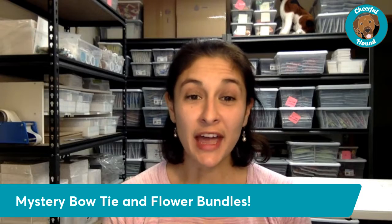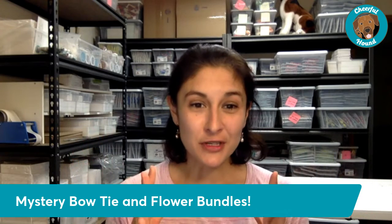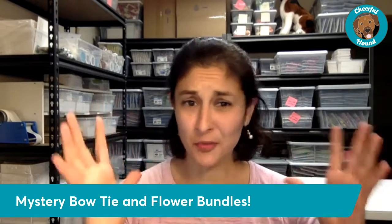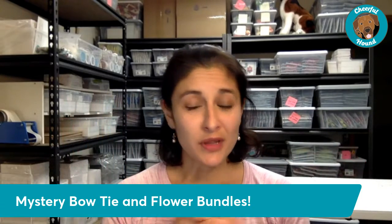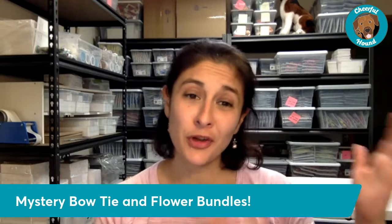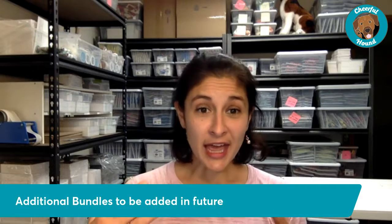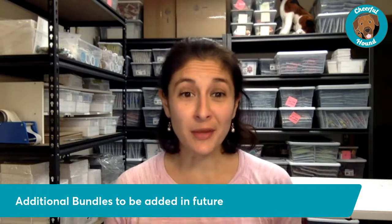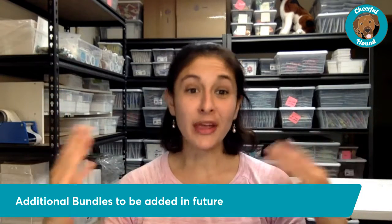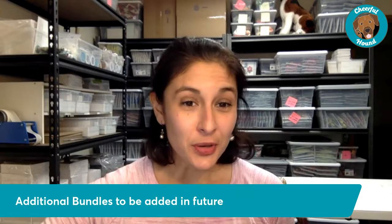We also have mystery bow tie and mystery flower bundles — if you want to be surprised with different style options for your dog, these are really fun. We've got all different prints that we're mixing and matching. Over time we'll continue to add additional bundles, and we're already getting great feedback — folks like having the variety of designs and saving for their pup.